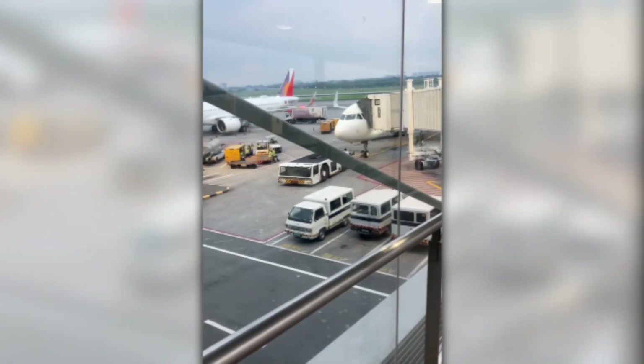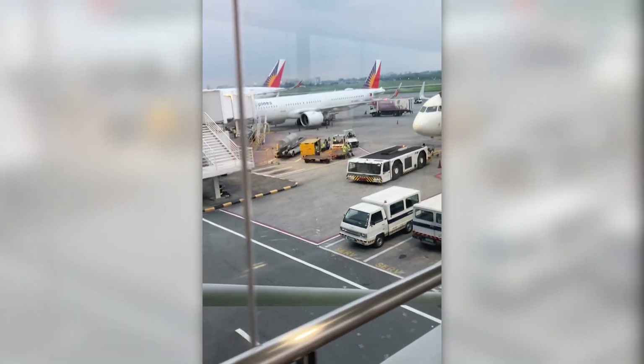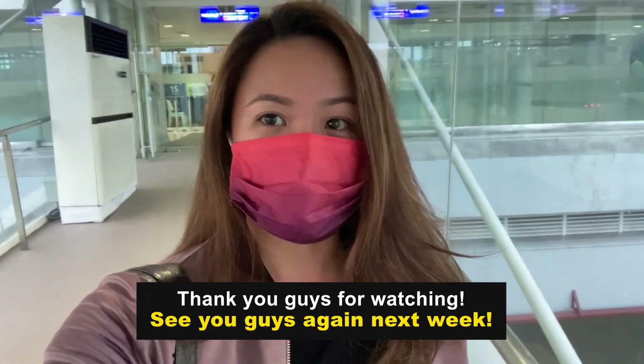Hey guys! Done packing, ready to leave — but the flight is delayed again. What's new? We have about 2 hours. We're probably just going to stay in because someone has a hangover. Hahaha! Ashamed!